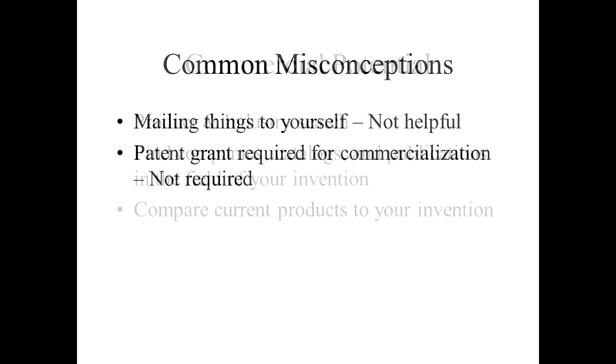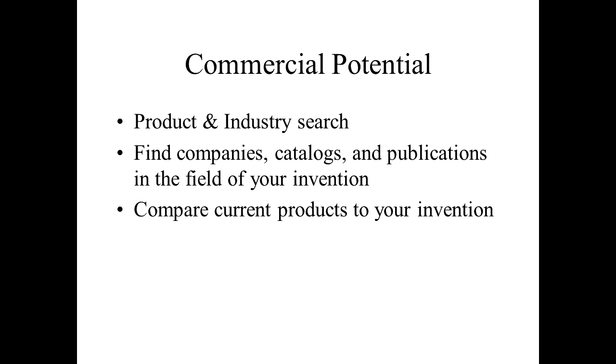Once your patent applications are on file, it's usually a good time to start developing your invention. How do we assess commercial potential? It is critical to know your industry. If you have an invention in a field you already know well, you're on your way. For example, if you're in the plumbing supply business and you invent a plumbing tool, you probably already know that field pretty well. But if you have an invention outside your primary field, it's essential to know that business and a little extra research is in order.